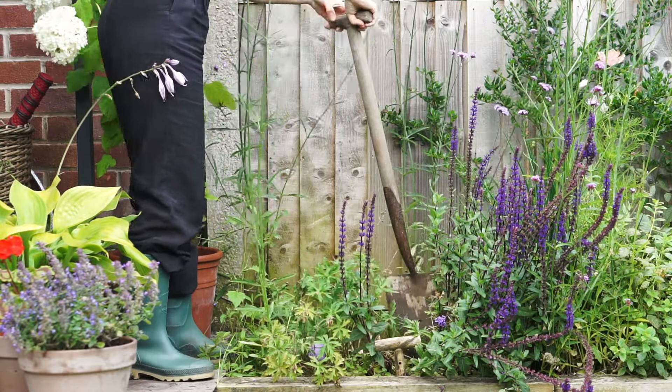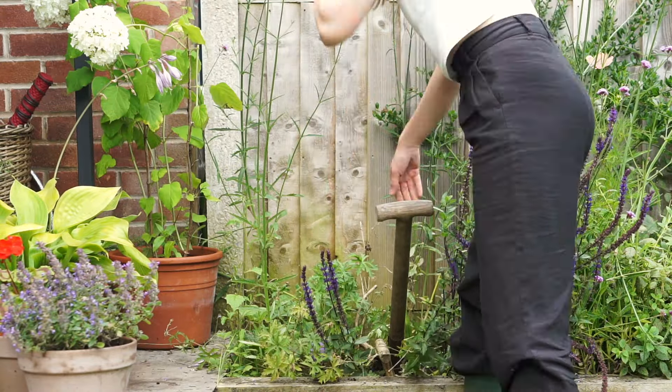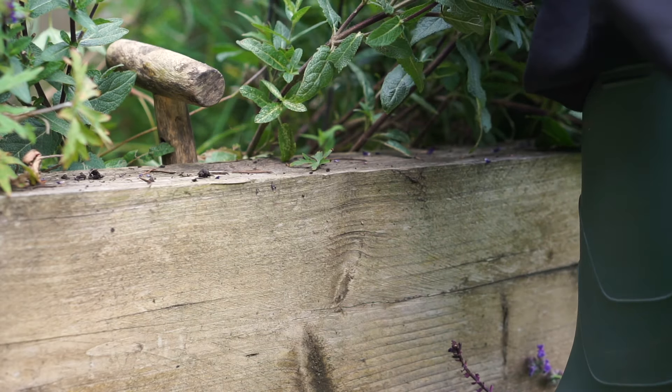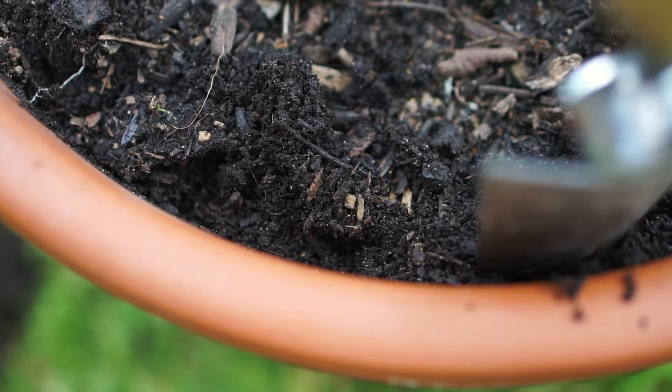I haven't had much luck with hydrangeas, but I'm hoping this time I've found a location it might love. I had a rosemary plant here for many years, but all of a sudden it just died. I think with all the rain recently, this corner of the garden was just too damp for it.